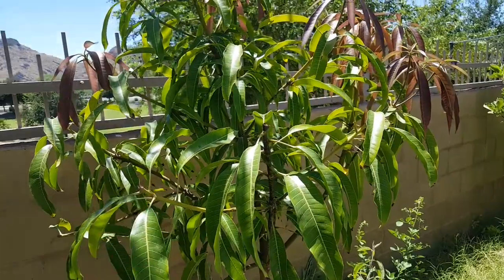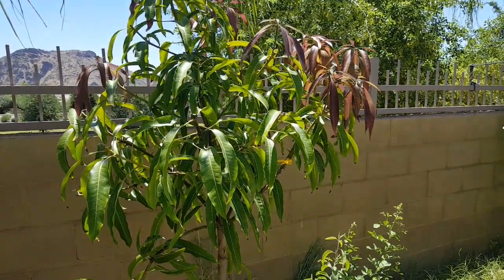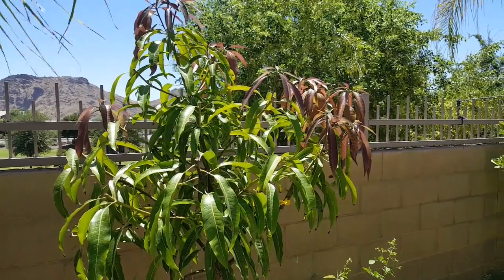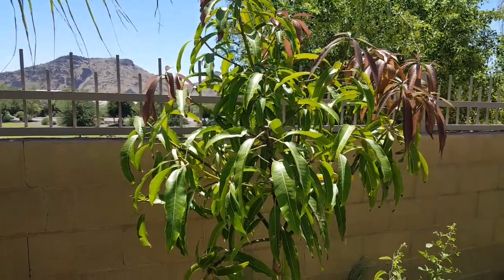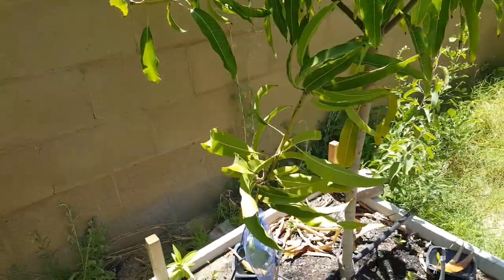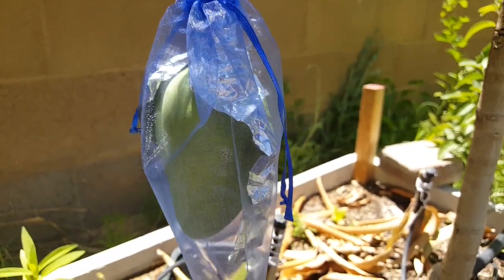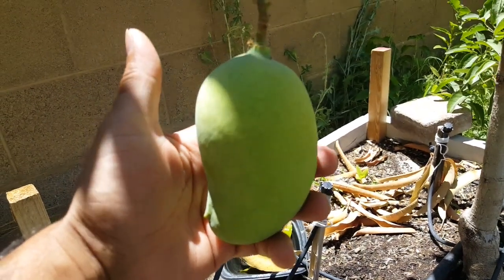These branches that were just pruned five or six days ago are not yet showing new growth. I wasn't sure if this was actually a Kesar because I have some mislabeled trees, so I let it fruit. When the fruit came out it looked like Kesar, so I removed all the fruits one by one and left only one. Here you go — it looks like Kesar to me.